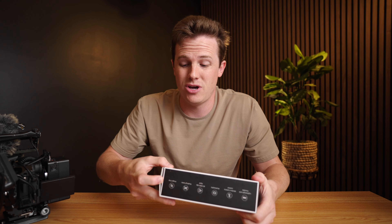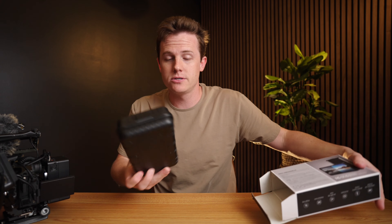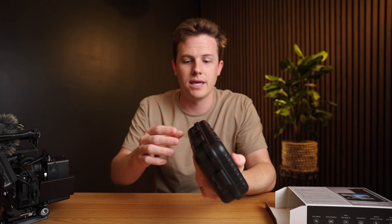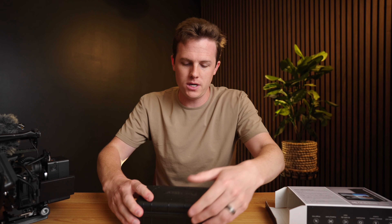I just wanted to kind of unbox it, talk about it briefly, and then ideally I'll use it for the first time this weekend and we can see if it helps my problem. Like all Portkeys monitors, they come in this cool carrying case — a little plastic, kind of Pelican-case-like — which is cool. Unfortunately I probably won't use it much, but it's cool if you want to.